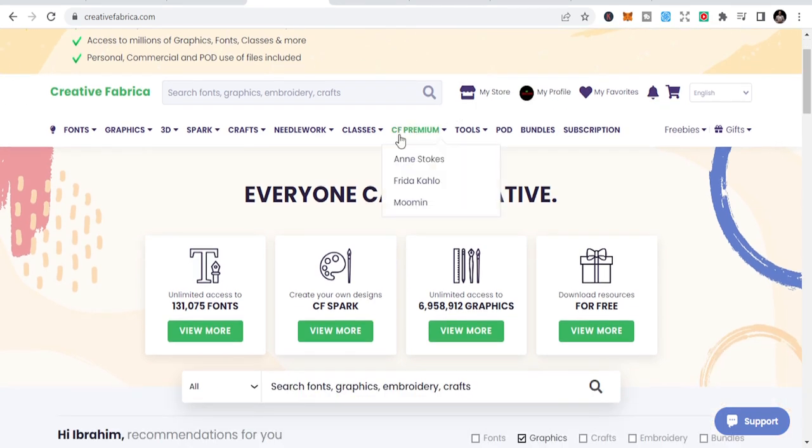When you log on to Creative Fabrica it looks like this. There's a sign up option, and signing up is simple like any other platform. You can just use your Gmail or any email to sign up.